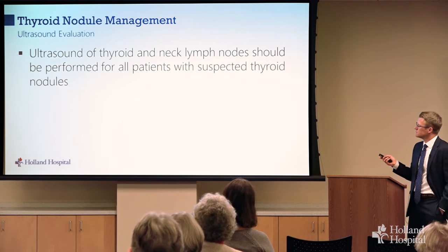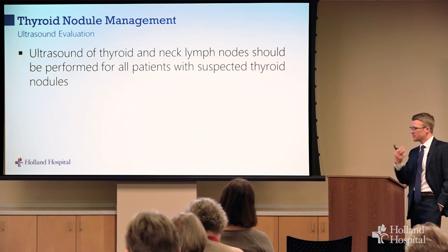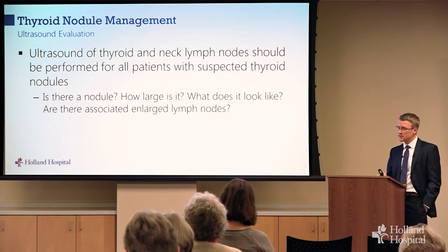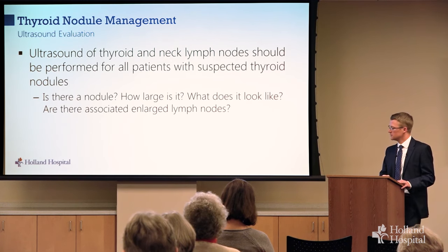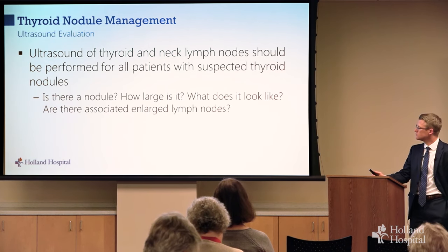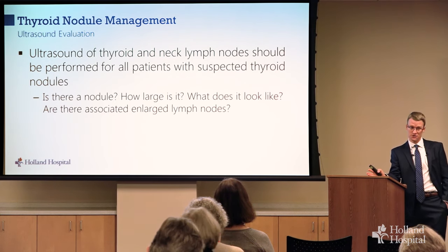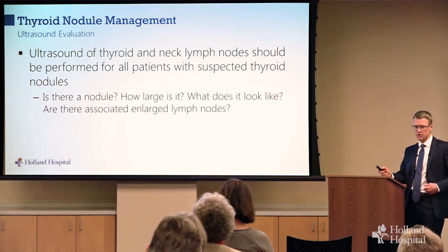Ultrasound is now an important part of evaluating thyroid nodules — it's recommended for all patients with known or suspected thyroid nodules, evaluating both the thyroid and surrounding lymph nodes. It tells us if there's a nodule, how big it is, what it looks like, and gives information about nearby lymph nodes. The benefits are that it's cheap, painless, widely available, has no complications, and gives the best information. More expensive tests — CAT scans, radioiodine scans, MRI — are none of them as good for thyroid nodules. Often we find nodules on CAT scans and then evaluate them with ultrasound for better detail.